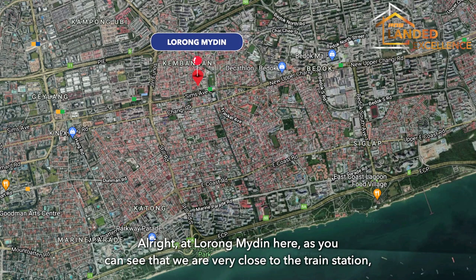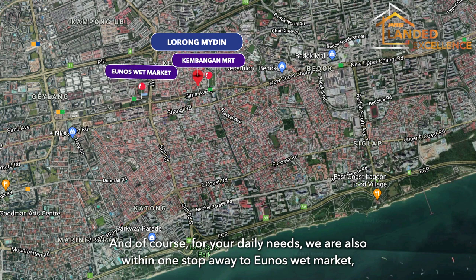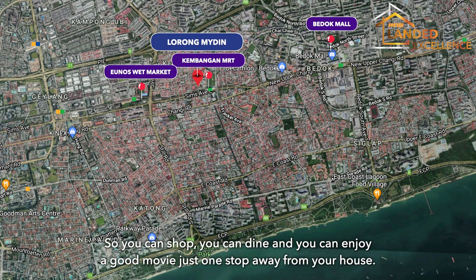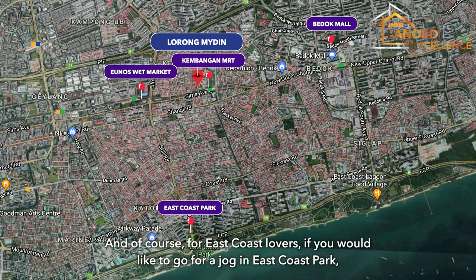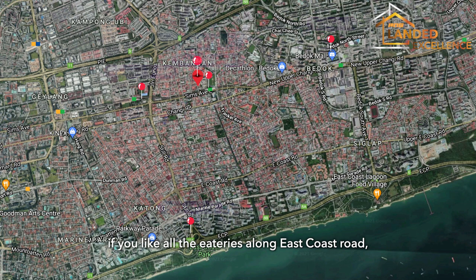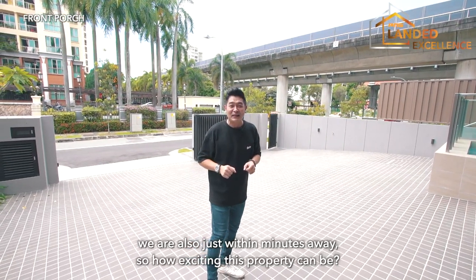At Long Maidin, we are very close to the train station — just two minutes' walk away. For your daily needs, we are within one stop of UNOS Wet Market, and also one stop away from Bedok Mall, where you can shop, dine, and enjoy a movie. For East Coast lovers, East Coast Park and the eateries along East Coast Road are also just minutes away.